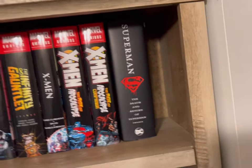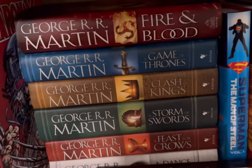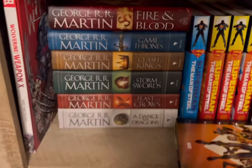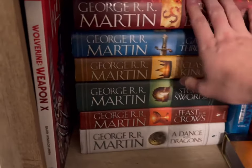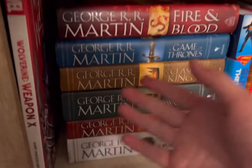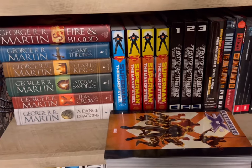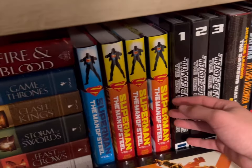Down here I have all of the Game of Thrones books, which I bought about a month or two ago. I even have the prequel book and all the main series books. George R.R. Martin has one book left so we gotta be a little patient. I also have some Superman comics.